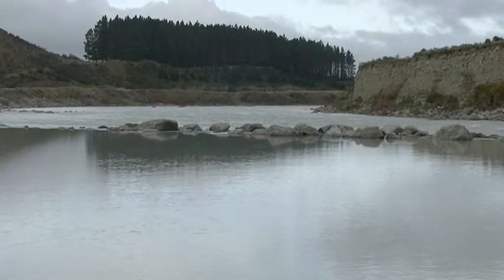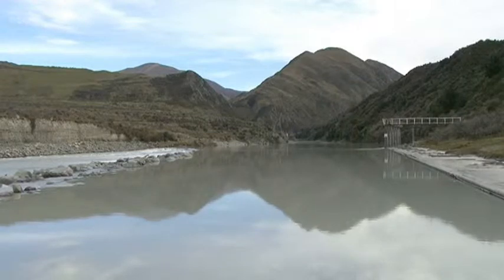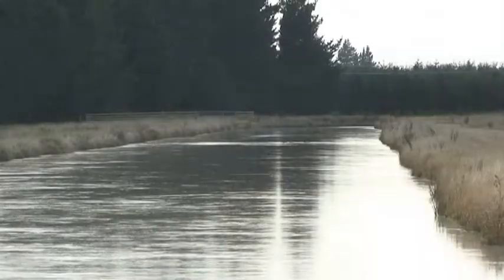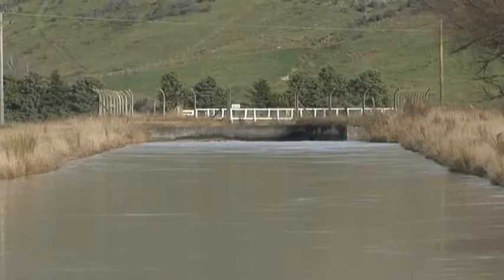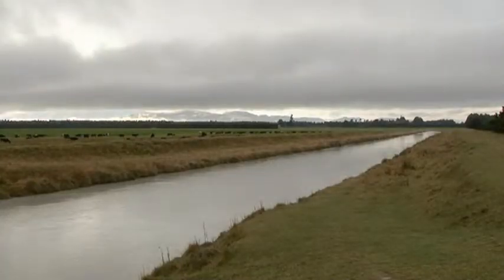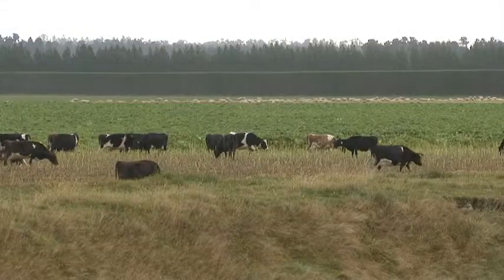The Rangatata Diversion Race takes water from the Rangatata River and carries it 67 kilometres at about 30 cubic metres of water a second. Still New Zealand's largest irrigation project, the RDR supplies three irrigation schemes that together bring water to 66,000 hectares.